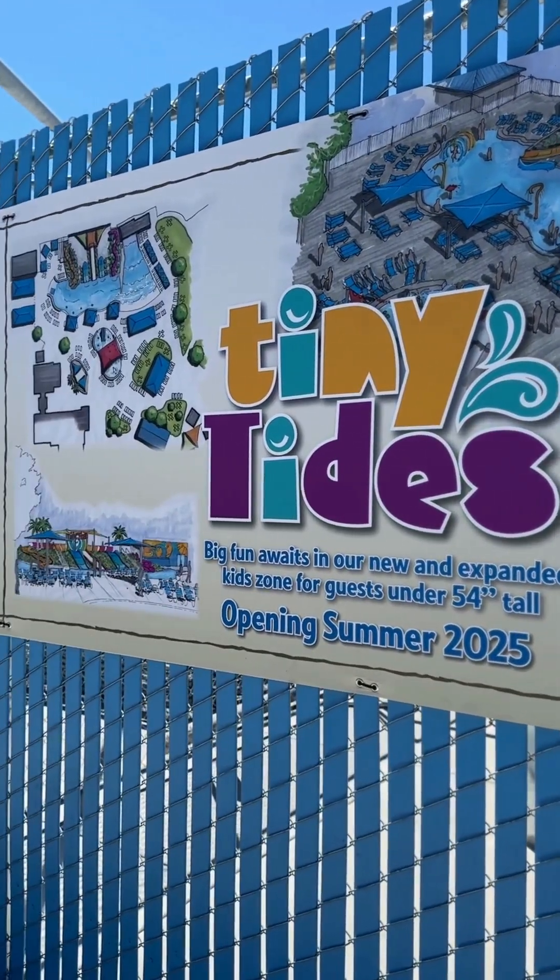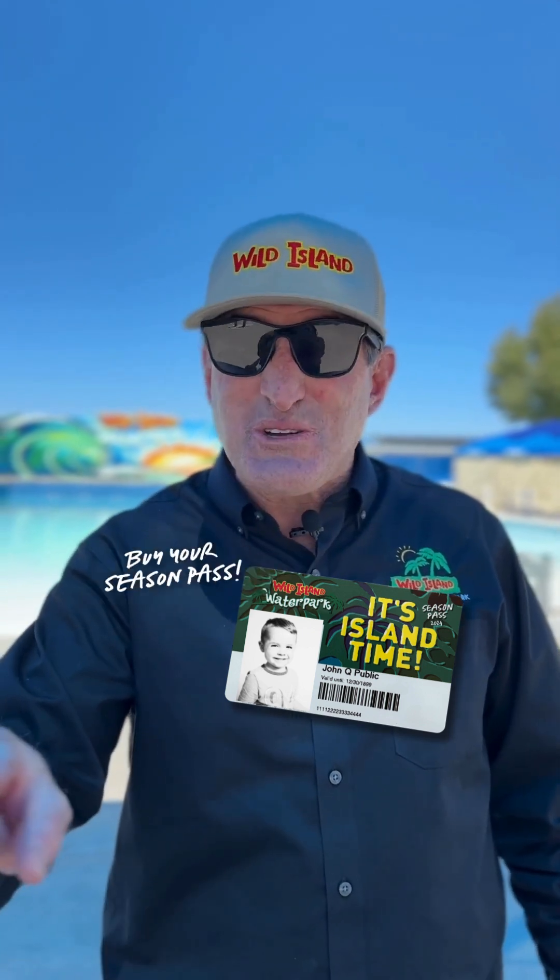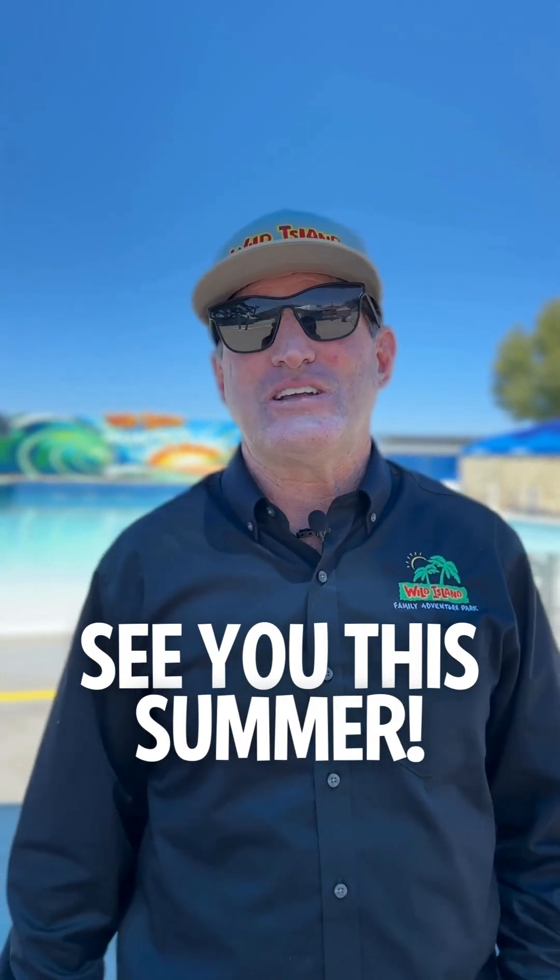That's it for the What's New 2024 video. We always get so excited when Julie comes out and films this with us. There's just so much fun stuff this year, and we're continuing to improve — with Tiny Tides for 2025 and more to come. If you see me in the park, tell me what you'd like to see. I'm always open to ideas. We're looking forward to a fantastic summer season with you. Buy your season pass if you haven't already — they're almost sold out. Come out and join us, we'd love to have you.